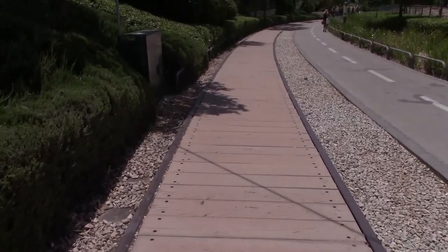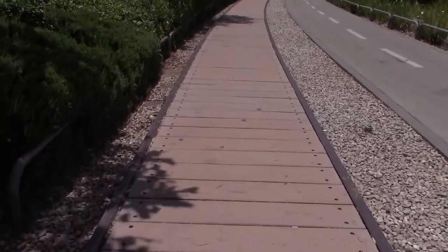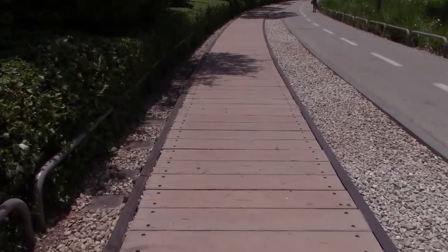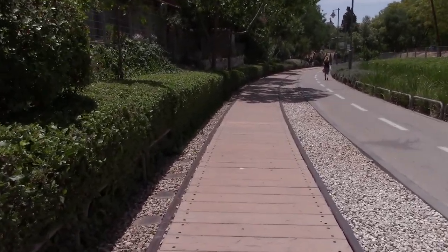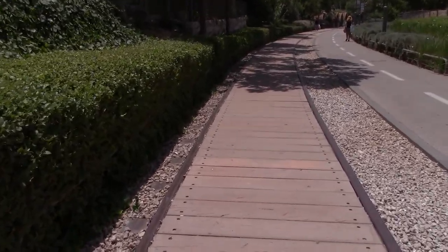We're walking again now along the part where the original railway track is preserved, and this is actually similar to a project that was undertaken in New York. For those interested in railway tech, you can read all the details of the type of line gauge that was used when this railway was in operation.